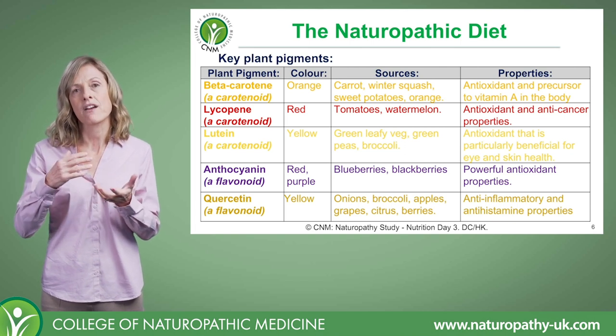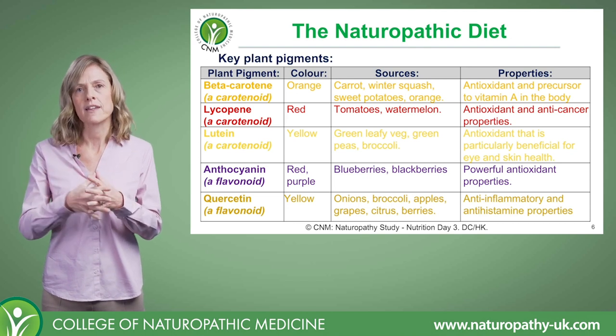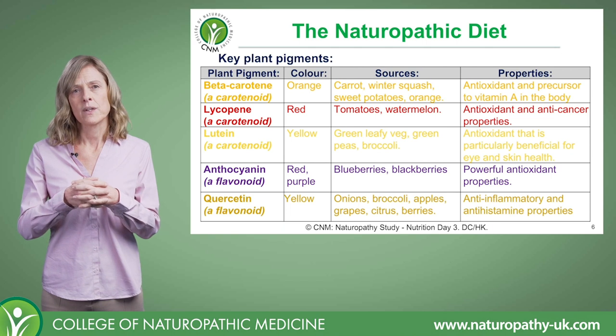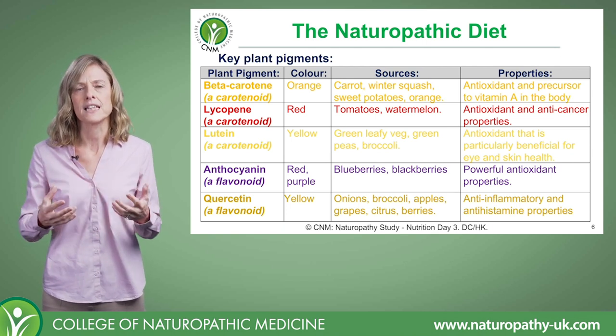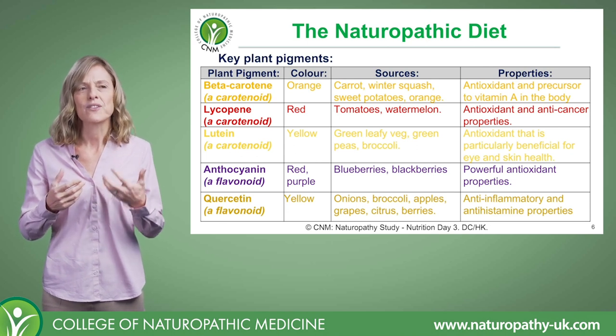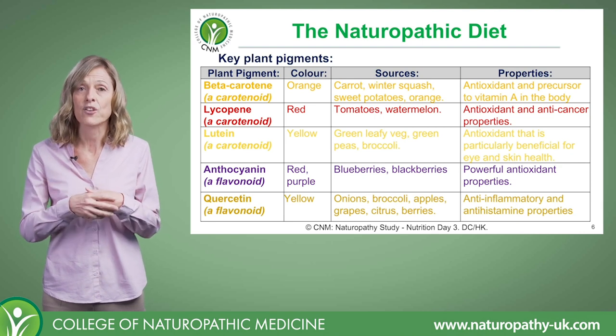First up, we have a group of pigments called the carotenoids, and perhaps the most well-known is beta-carotene. It's an orangey-coloured pigment, and not surprisingly, it's quite abundant in orange-coloured fruits and vegetables — so carrots, winter squash, sweet potatoes, oranges.